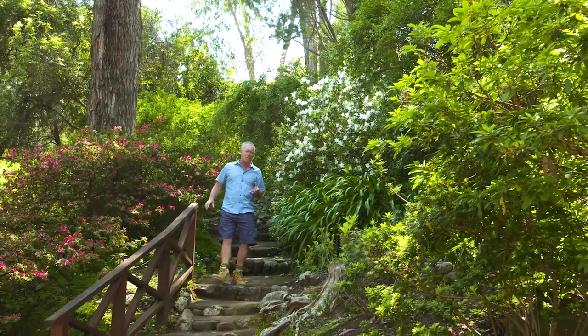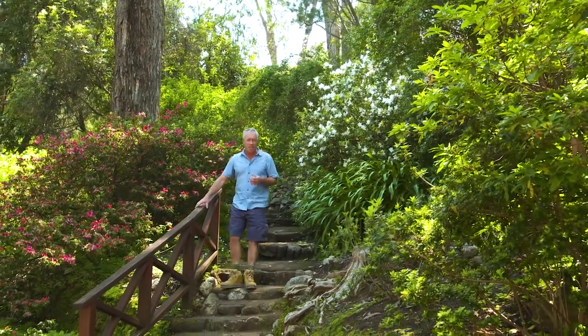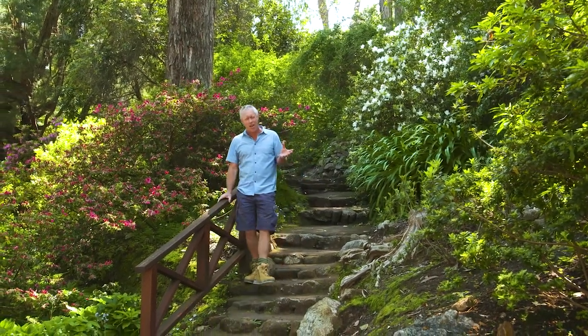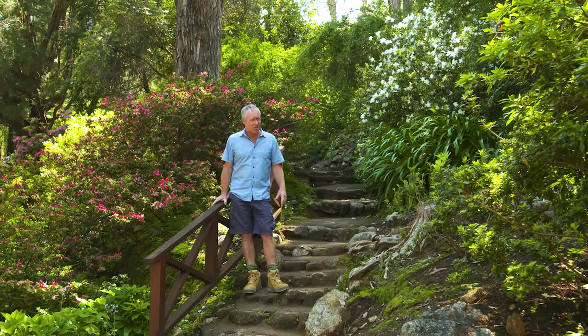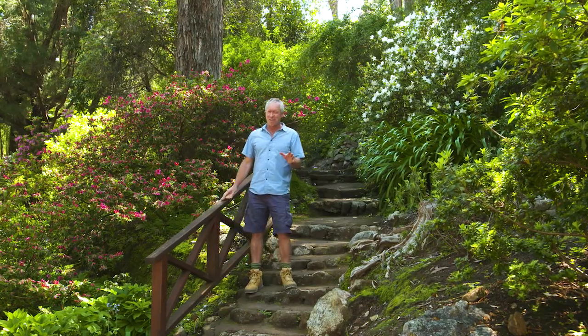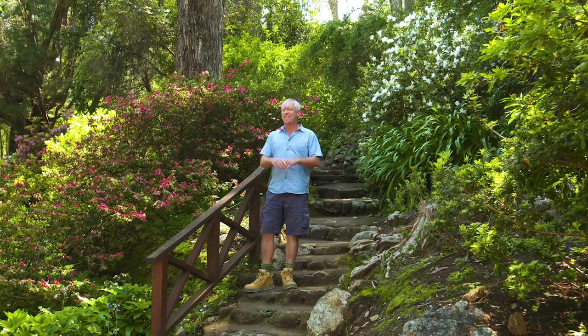It's been 10 years since I last visited the beautiful gardens here at Araluen Botanical Park. I mean, where does the time go? A lot's happened in that 10 years. I'm here now and I'm excited to have a look around.